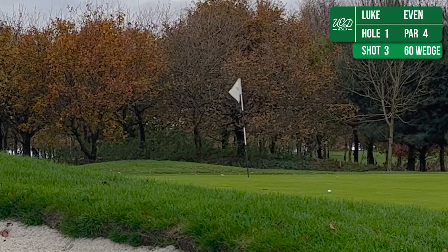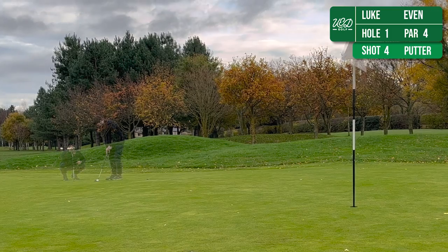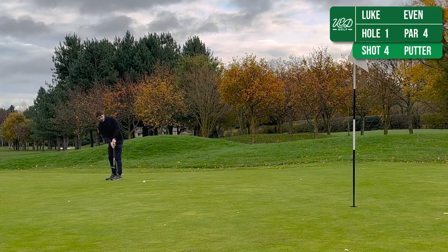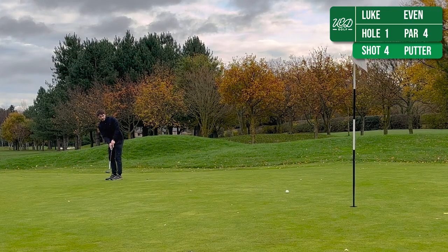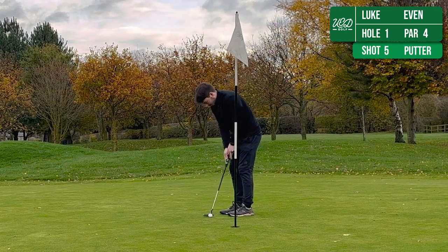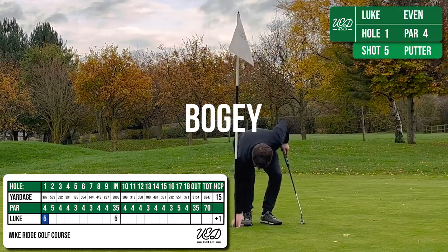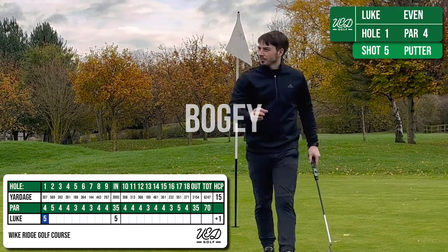It's not a particularly hard hole. It's a par 4, just less than 300 yards and it's dead straight. So keeping the drive in play and then unfortunately catching the bunker means that I'm on the green for three with a chance of making par, which has just come up short. But coming off this first hole with a bogey for me is not too bad.